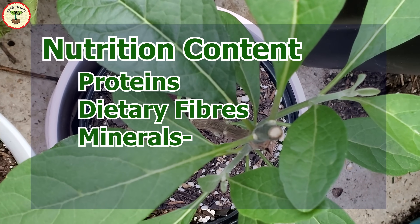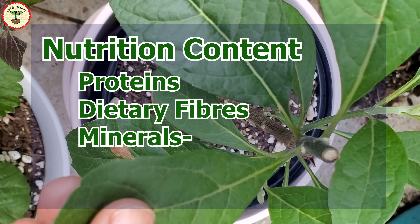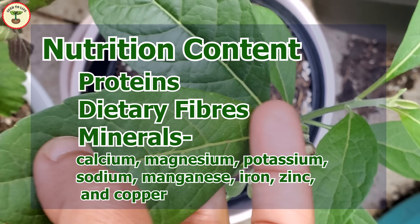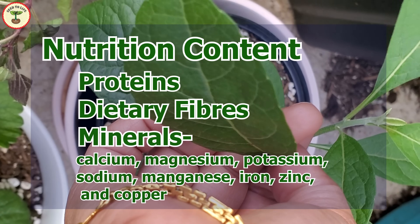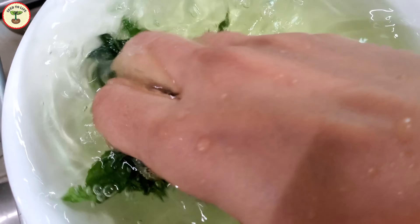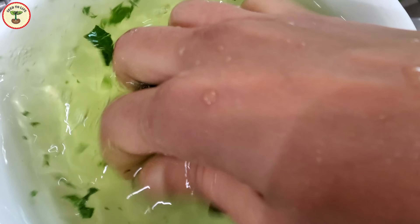Bitter leaf plant is a good source of dietary fibers, proteins, and various minerals like calcium, magnesium, potassium, sodium, manganese, iron, zinc, and copper. Some of these nutrients and anti-nutrients are lost when the leaves are processed, so squeeze washing and cooking can reduce the efficacy of these phytochemicals.